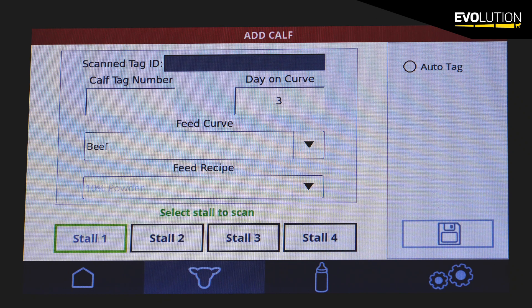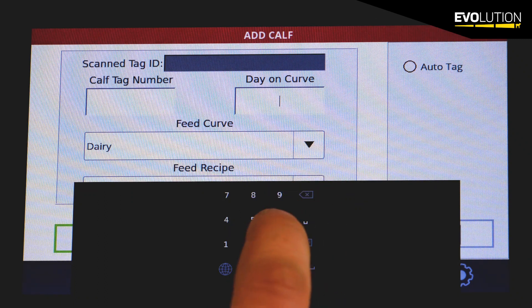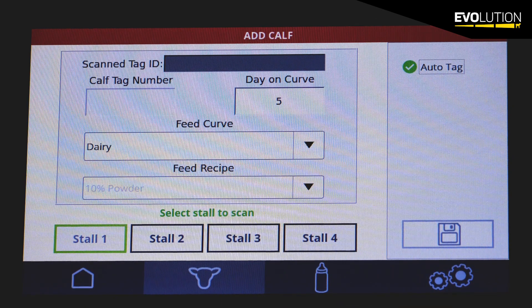It's very easy to add calves. A calf comes into the stall and the auto tagging effectively puts the calf on the system, and it doesn't matter whether she's on stall one, two, three or four — whichever stall she's on, she will be fed from the machine.